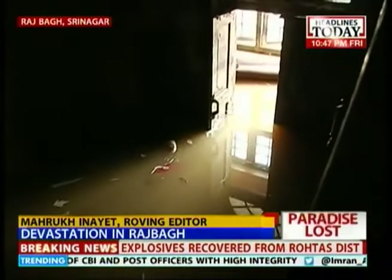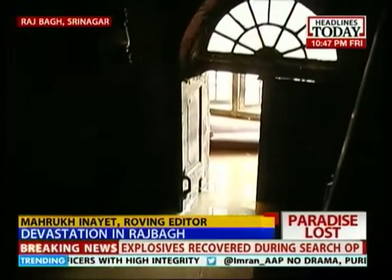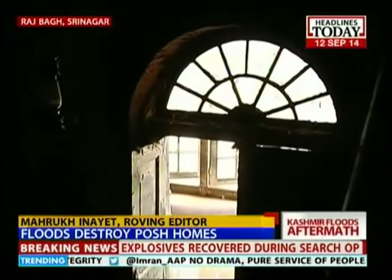I am inside one of the homes in Rajabhaag which was hit by the ravaging waters of the Jhelum. This house, which is close to about 100 years old, was one of the homes looked at in Rajabhaag for its beauty and for the fact that there was a guest house on the upper floor. And all that is left now is just water.